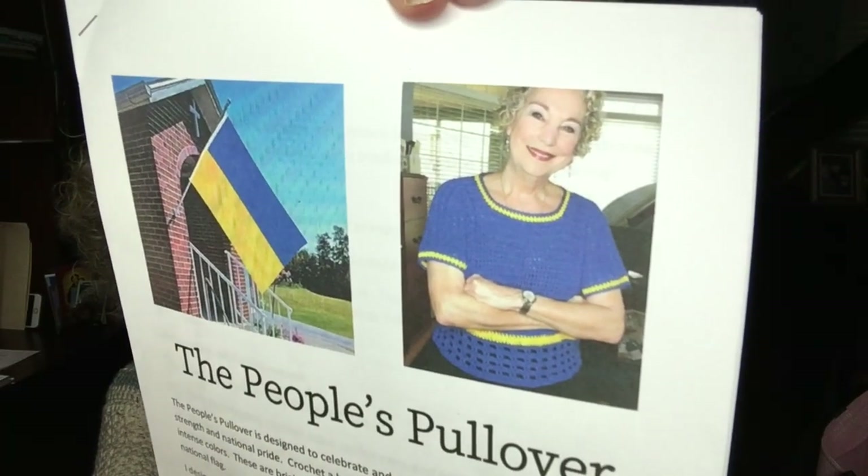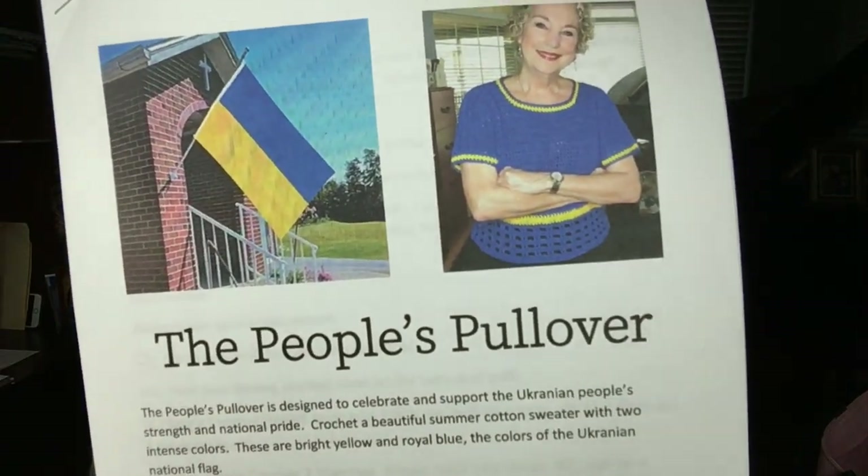I ordered the Hobie yarn to make another People's Pullover reimagined — I'm calling it the Reimagined People's Pullover. It's just going to be in different colors, and it'll still be cotton. Make sure you remember that Crystal is modeling this — here she is. Thank you, Crystal, for modeling our People's Pullover. It's a beautiful pattern that I really like.